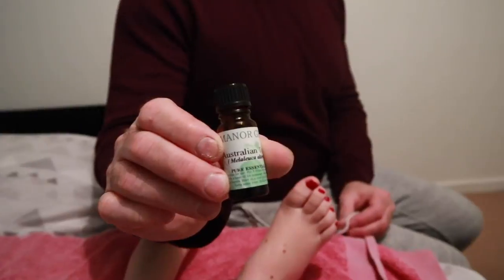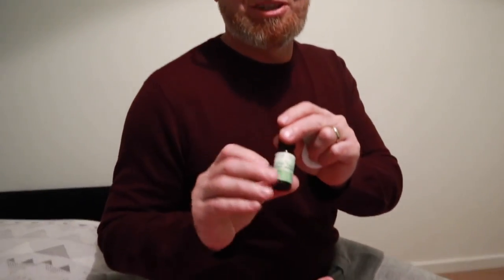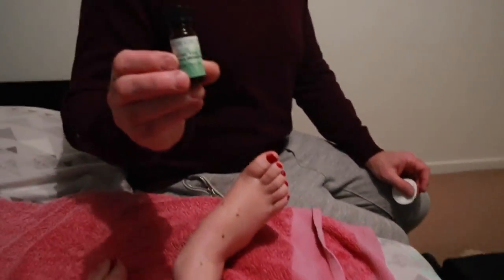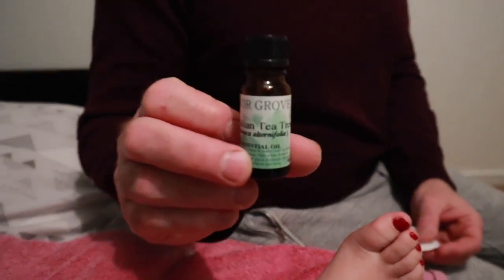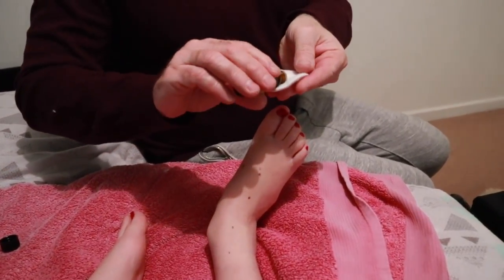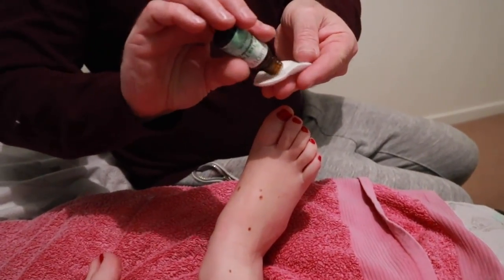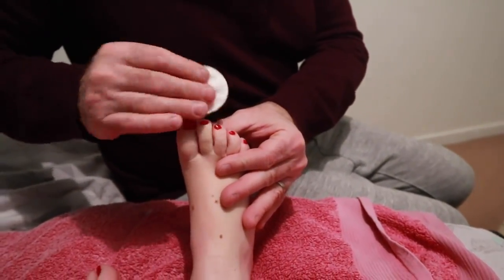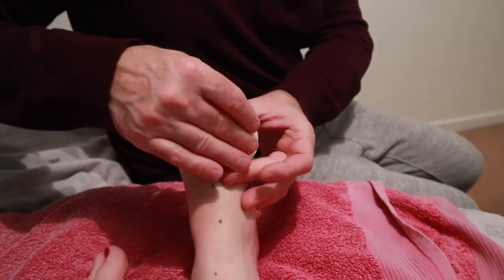I put a few drops of the Australian tea tree oil on some cotton wool pads and then Sean will rub it into my toes, in between my toes, and on the nails. Sean says it's good for everything — apparently it even keeps the mozzies off!